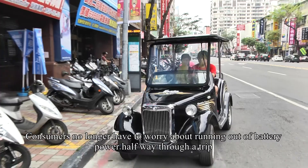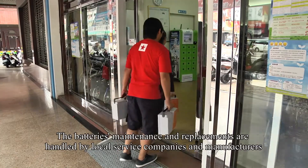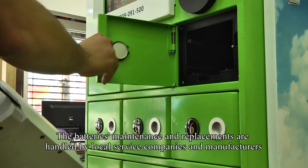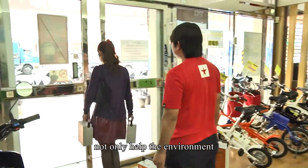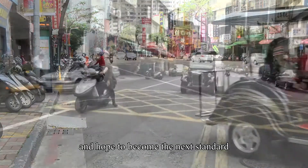Consumers no longer have to worry about running out of battery power halfway through a trip. The battery's maintenance and replacements are handled by local service companies and manufacturers. Kentfa Isuda's mini battery exchanges not only help the environment, but are convenient, and hope to become the next standard for electric vehicles.